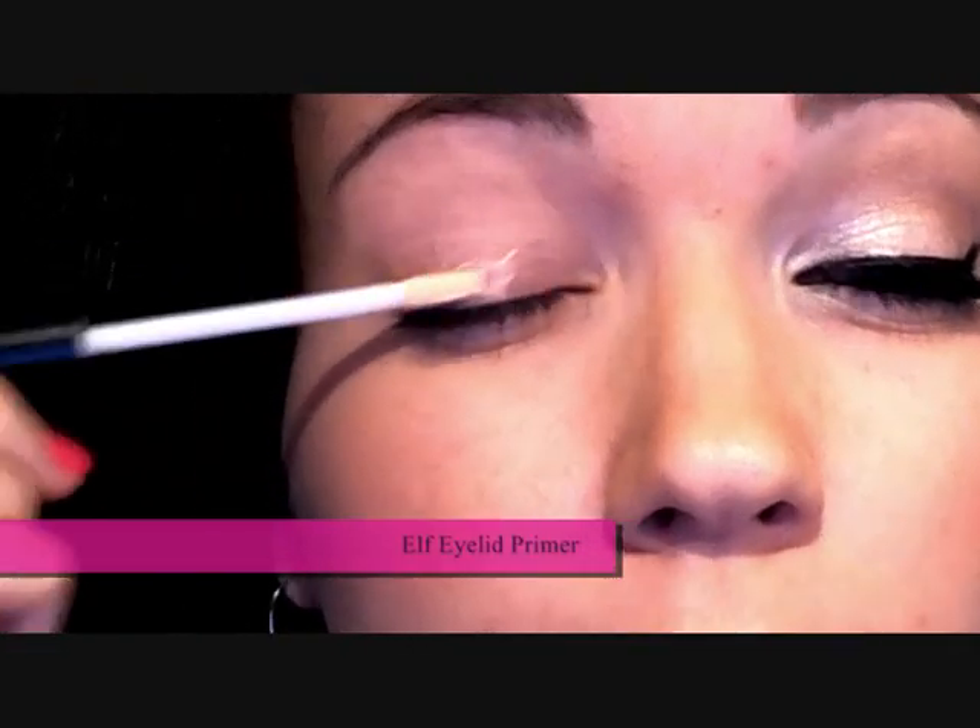So I'm going to start by taking my E.L.F. Eyelid Primer. This is just going to prevent creasing.